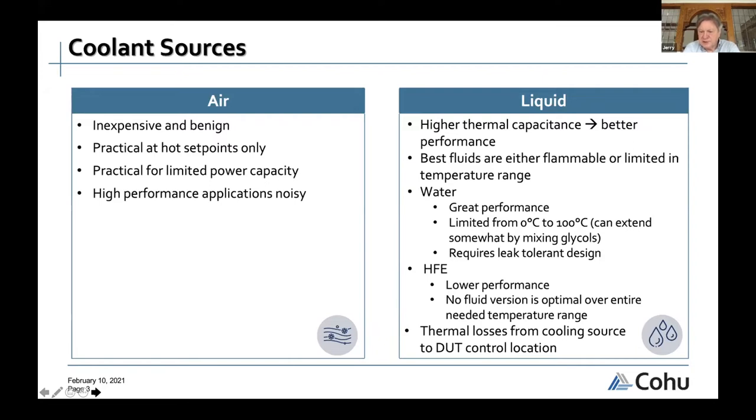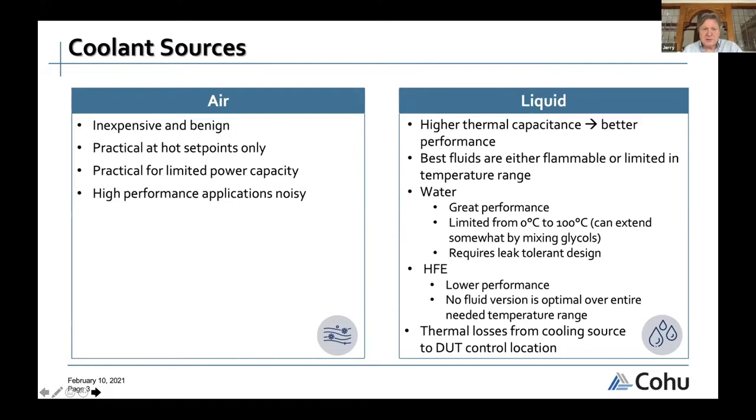Typically there is a chiller or heat exchanger remote from the handler itself, and temperature losses over the supply line must be managed, especially in cold applications.